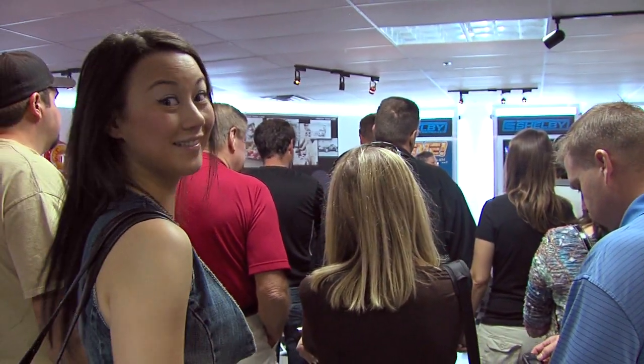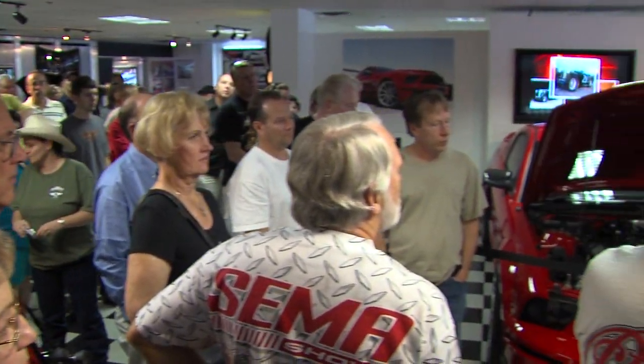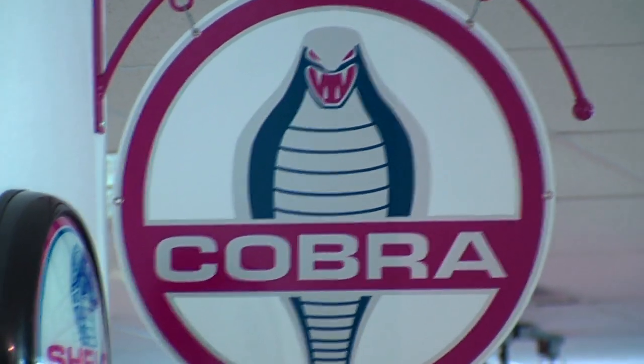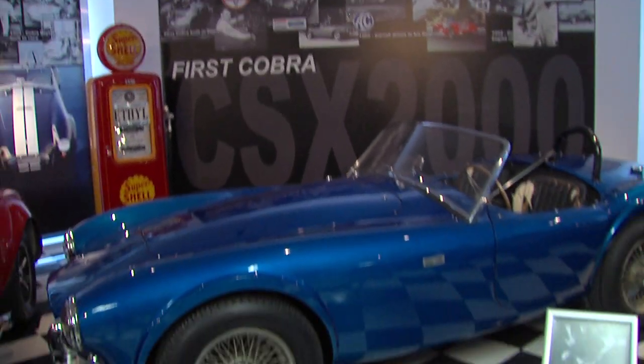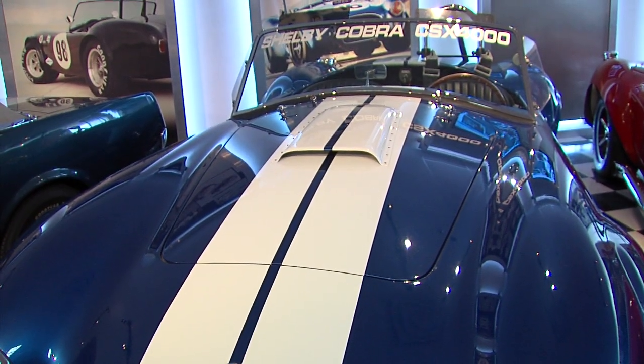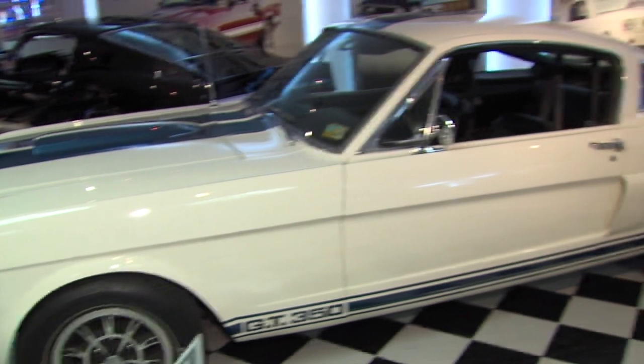The headquarters not only houses the Shelby Museum but also offers free factory tours — it's a popular destination for any car enthusiast. The Shelby Museum features products from various eras in Shelby's colourful career in the automotive industry. You'll see Cobra products including the first Cobra CSX-2000, the CSX-4000, and very limited special editions of Shelby's plentiful masterpieces.